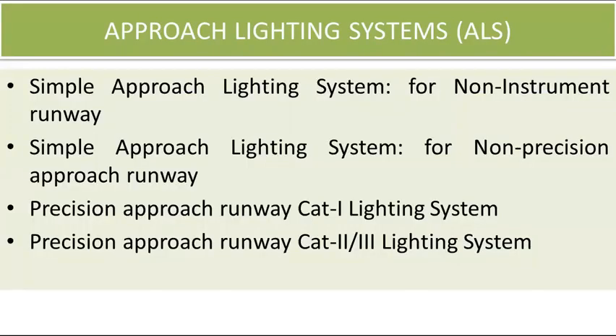The approach lighting system provides the basic means to transition from instrument flight to visual flight for landing. As per Annex 14 Aerodromes, approach lighting systems are classified based on the type of runway: simple approach lighting system for non-instrument runway, simple approach lighting system for non-precision approach runway, precision approach runway category 1 lighting system, and precision approach runway category 2 and 3 lighting system.